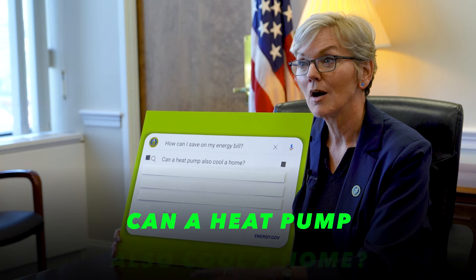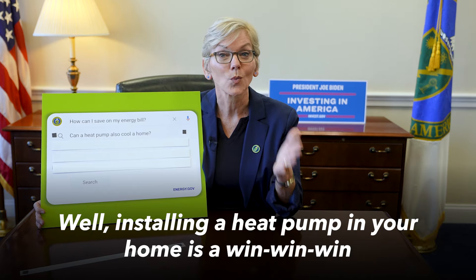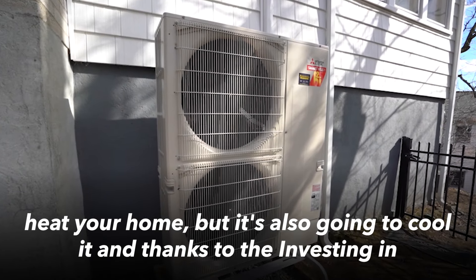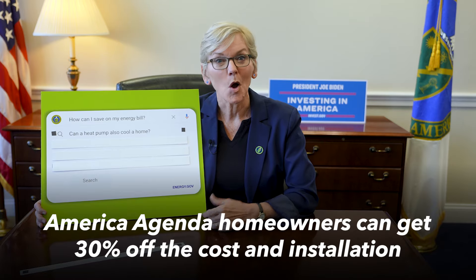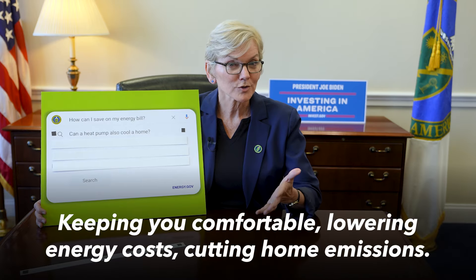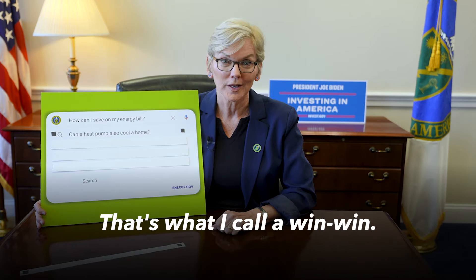Can a heat pump also cool a home? Well, installing a heat pump in your home is a win-win-win. Most folks don't realize that installing a heat pump won't just heat your home, but it's also going to cool it. And thanks to the Investing in America agenda, homeowners can get 30% off the cost and installation of a new heat pump. Keeping you comfortable, lowering energy costs, cutting home emissions — that's what I call a win-win.